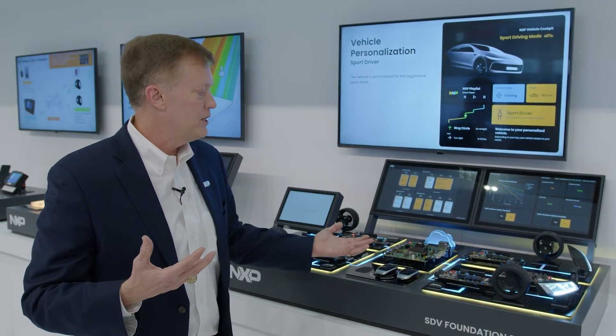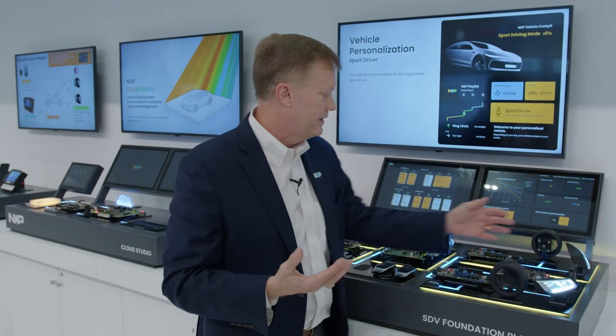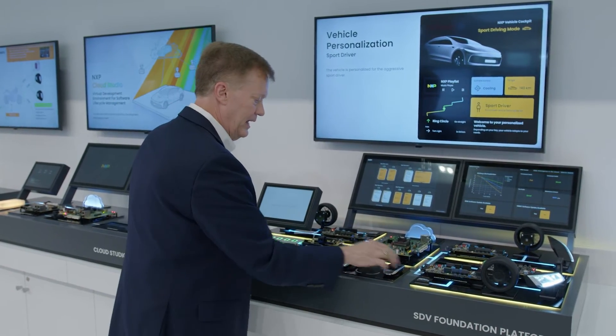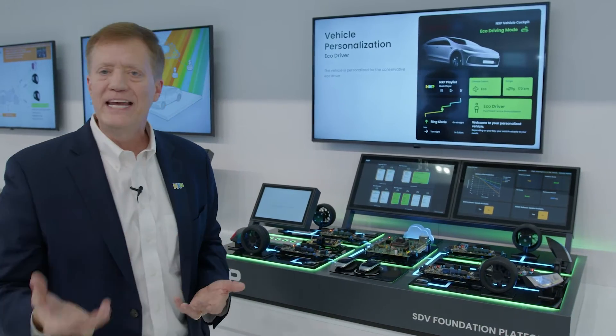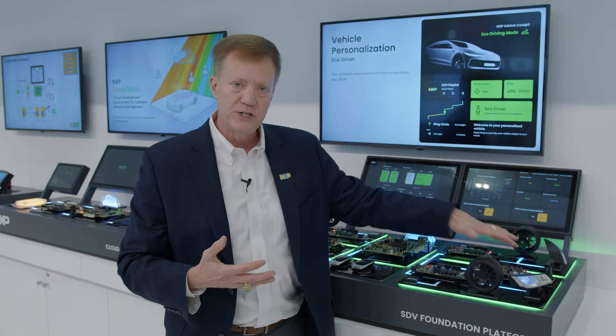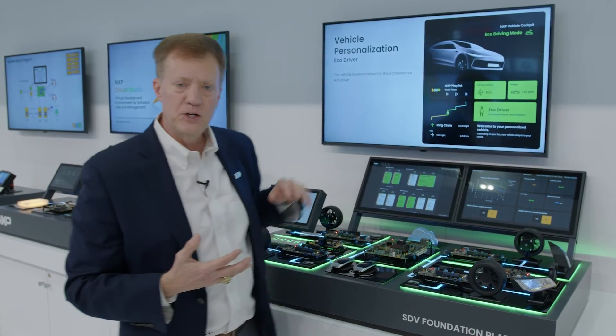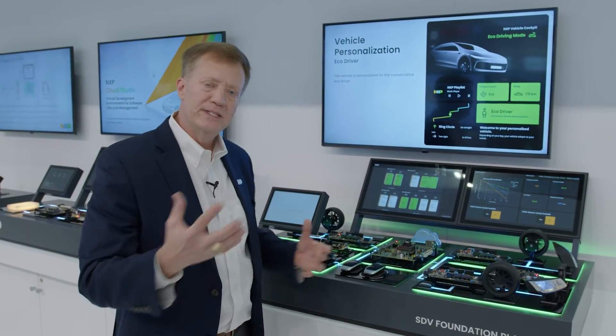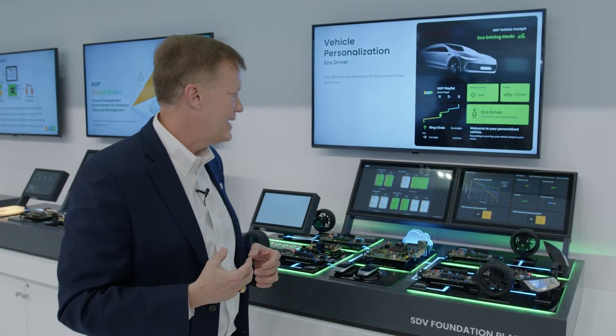With the sport driver, the engine and propulsion are more aggressive. The lighting's brighter. The wheels are faster. I have a yellow interior. If I use driver two, it's more of an eco driver — everything turns green. The wheels move slower. The lights are dimmer. They have extended range. So a software-defined vehicle gives you the ability to adapt that vehicle over time.